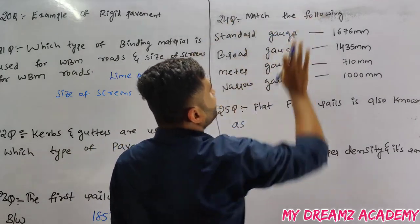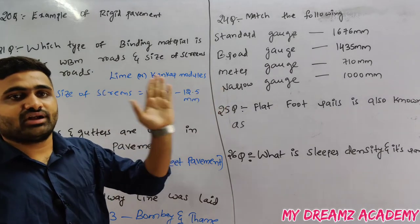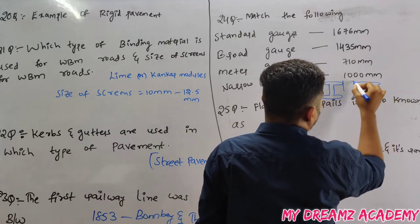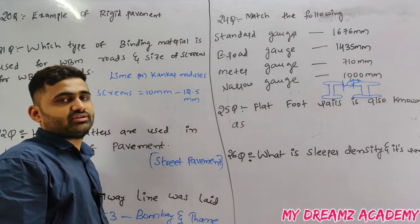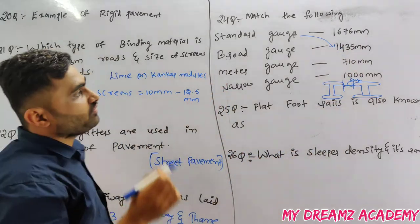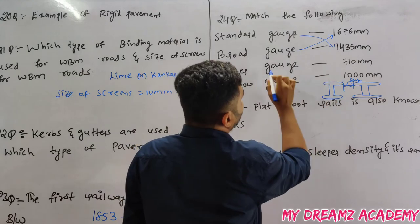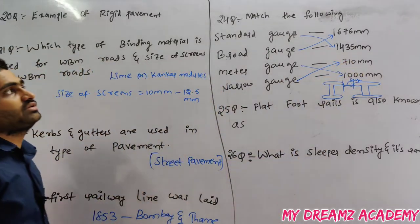Match the following gauges. Gauge is the distance between the inner faces of the two rails. Types of gauges: standard gauge = 1435 mm, broad gauge = 1676 mm, meter gauge = 1000 mm, narrow gauge = 762 mm, and light gauge also exists.